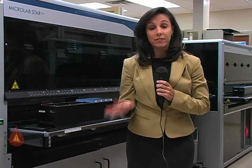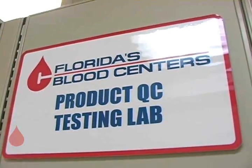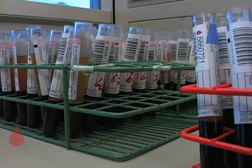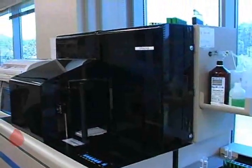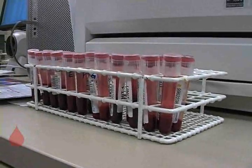If a sample tests positive, an alarm will sound and all of the products from that particular donor are destroyed. The blood is also tested for cholesterol levels and to determine blood group and RH type — in other words, this is where your blood will be labeled as AB, O, A or B, and whether it's RH positive or negative.